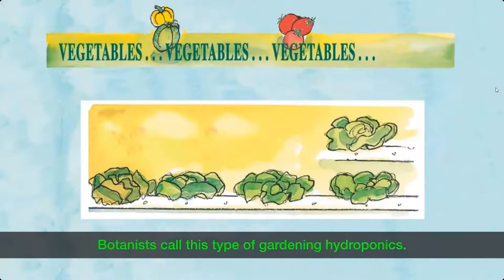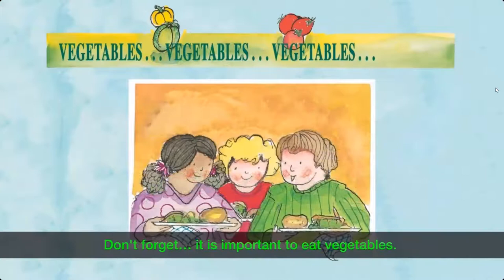Don't forget, it is important to eat vegetables. They are good for you.